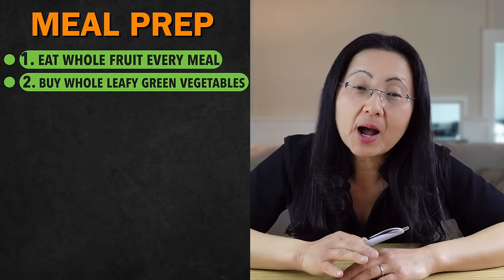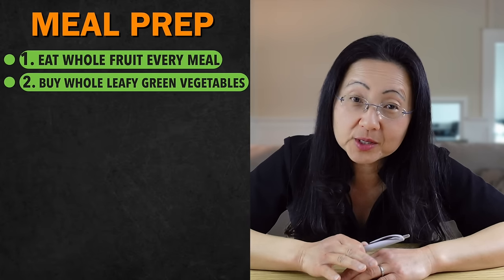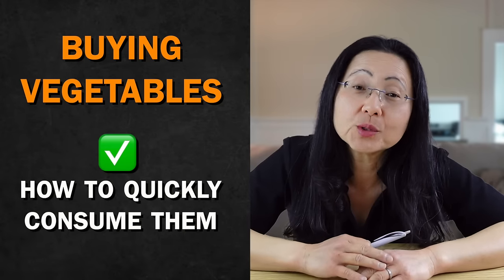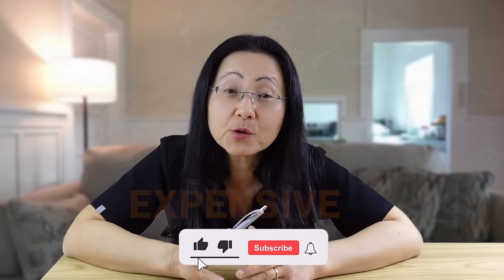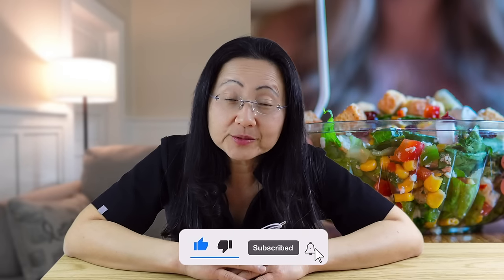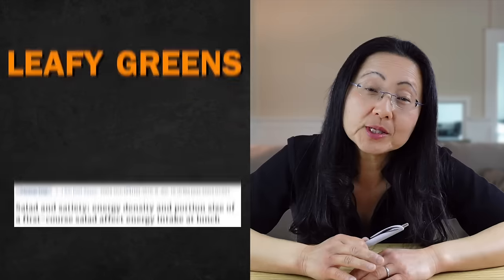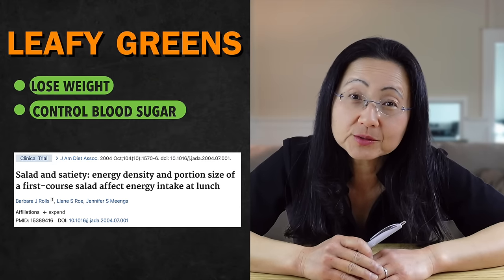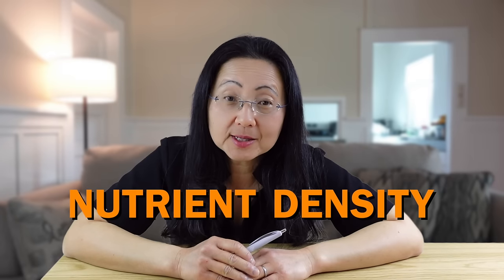Number two is to buy whole leafy green vegetables every week — vegetables that a farmer would grow — and you should wash them immediately as soon as you get home. When you buy vegetables, the goal is not to see how long you can make them last; a better goal is to see how quickly you can eat them. I generally avoid pre-cut salad packs because they are expensive and give me very little food. Leafy greens are some of the best foods to eat to help you lose weight and control your blood sugar levels.